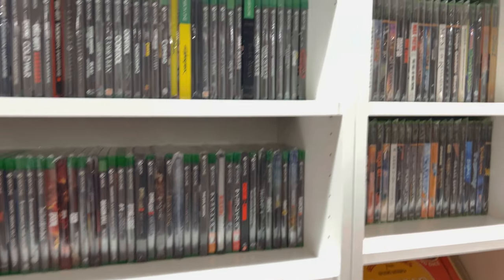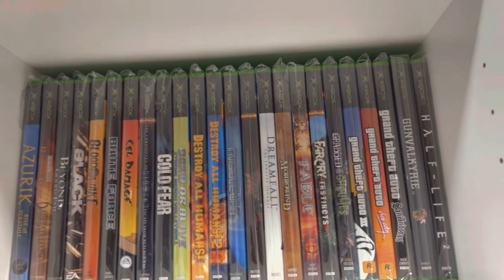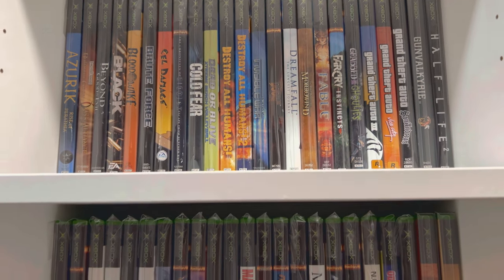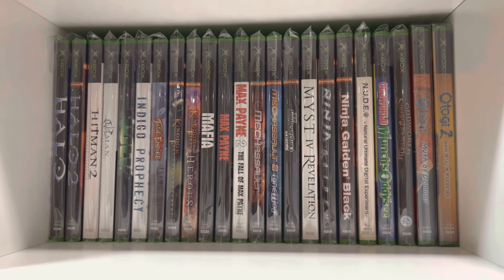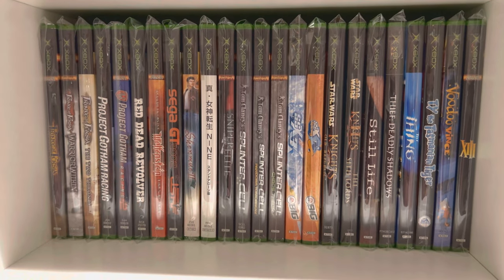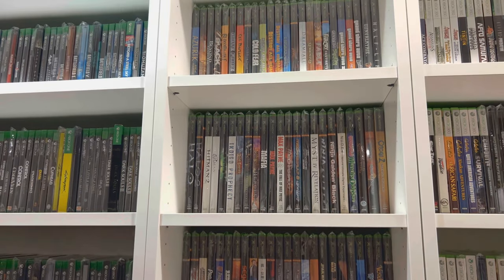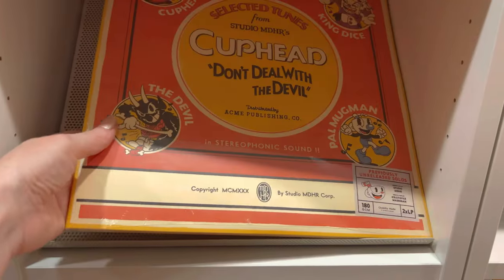Let's move on to the original Xbox. As you can see, this is a much smaller collection — we didn't really start collecting for this console until a few years ago. We go for the 'all killer, no filler' approach, getting as many classics as possible, especially Xbox exclusives. We're still working on it, but these games fit nicely on the shelf. Since I'm pretty much done with the 360, this will probably be my next project. I especially want to get all the horror games, which are some of the more expensive ones these days.